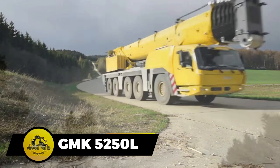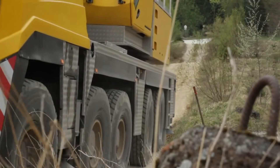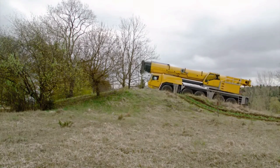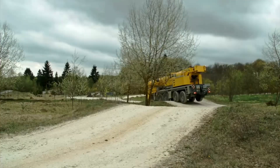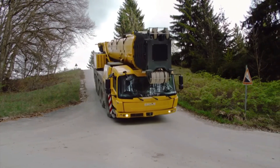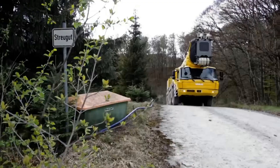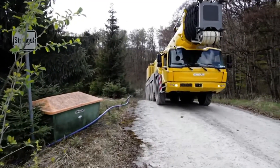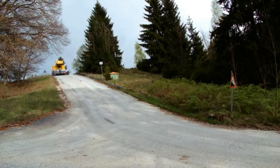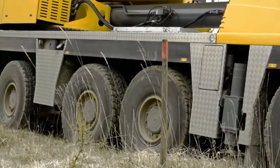The GMK-5250L is a versatile 10-wheel truck crane designed for exceptional maneuverability across diverse terrains. Measuring 49 feet in length, 8.8 feet in width, and 13 feet in height, it incorporates features like wear-resistant starting and braking for steep slope navigation. A 520 horsepower engine, a top speed of 53 miles per hour, a 230-foot maximum reach, and an impressive 250-ton maximum load capacity make this crane a reliable choice for demanding lifting tasks in varied environments.